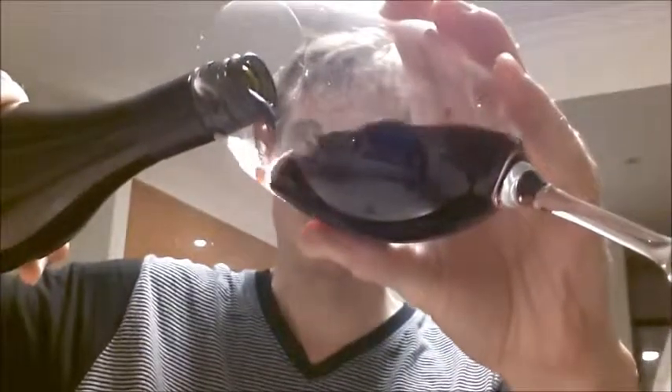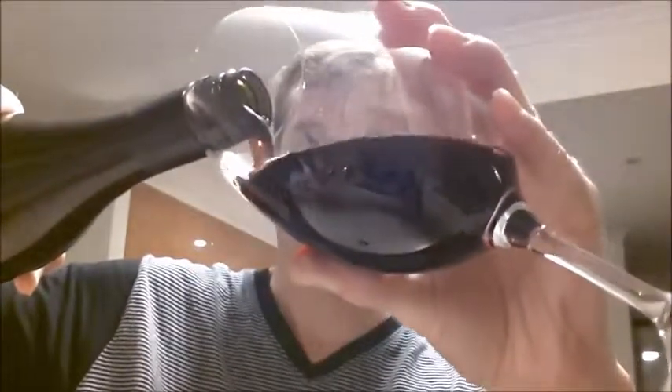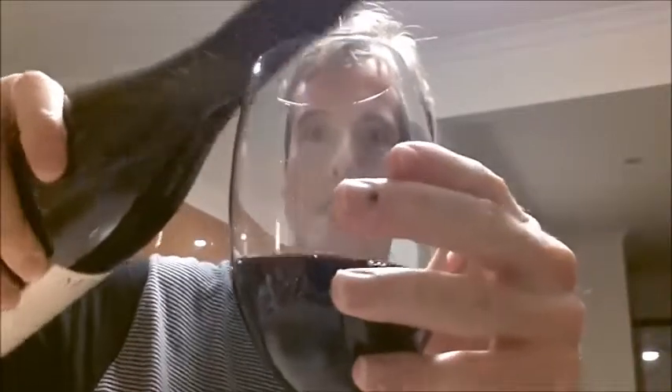Well, it may not show on the video, but yeah, that's fairly light-looking red. Let's try this one out.